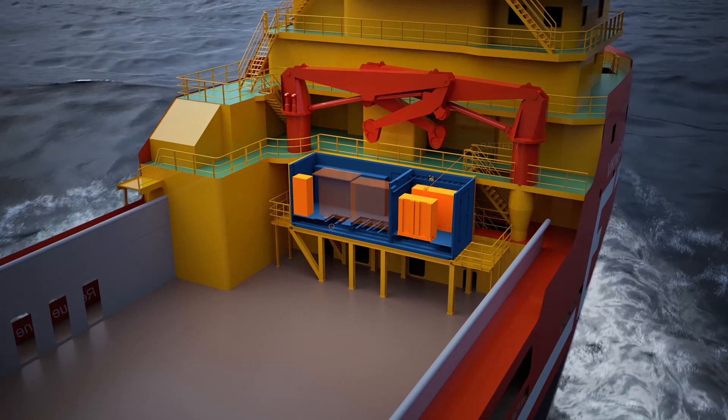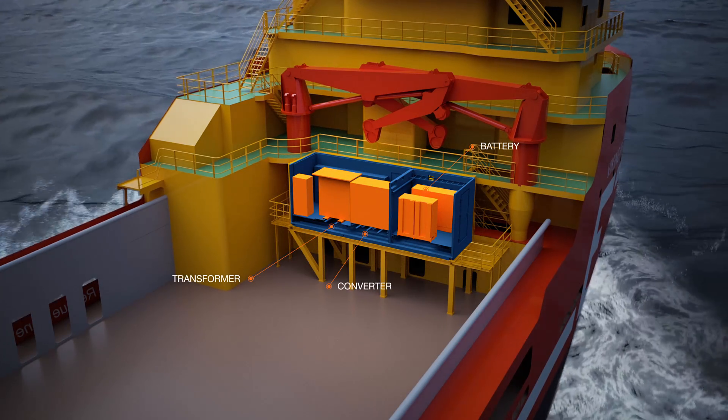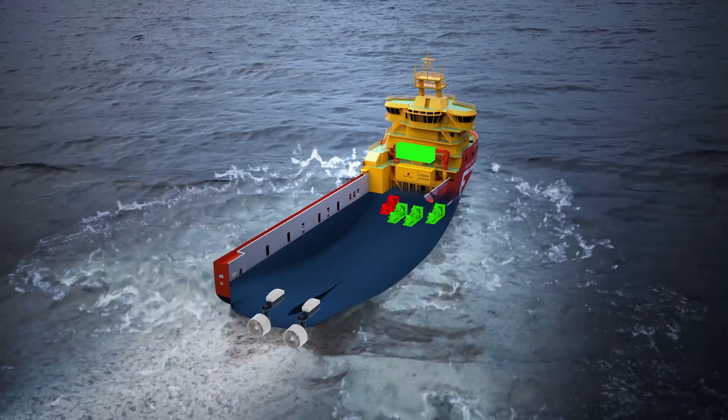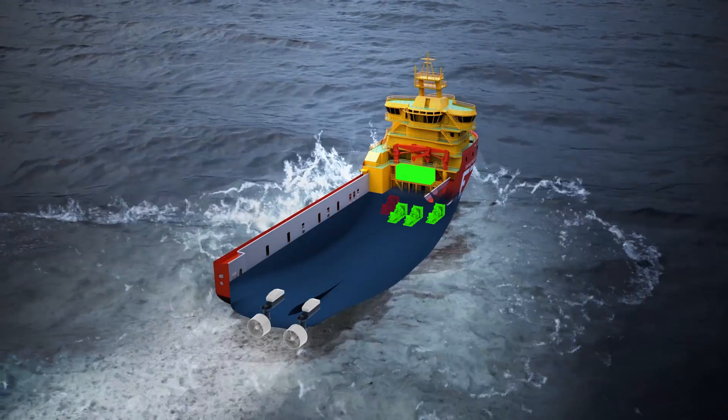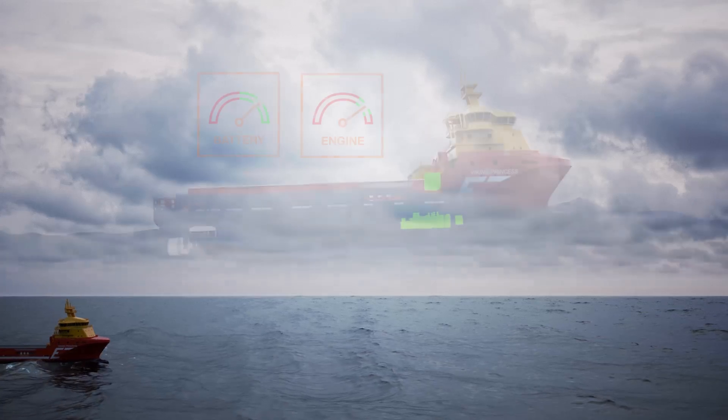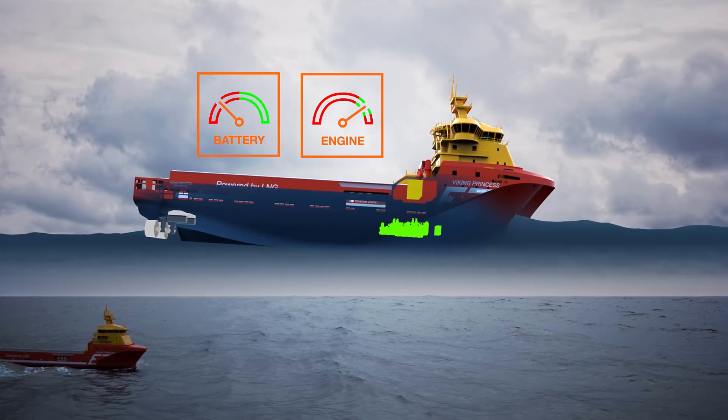Containing a battery, transformer and converter, the module is connected directly to the power grid. As the energy management system is seamlessly integrated in the control system, the practical operation from the bridge remains the same after implementation.